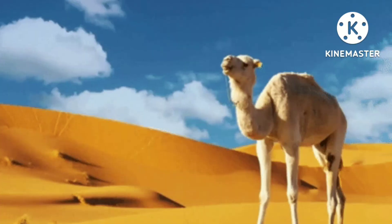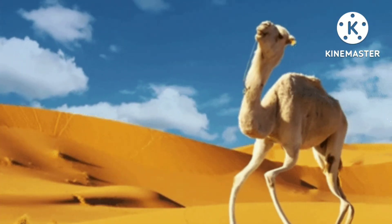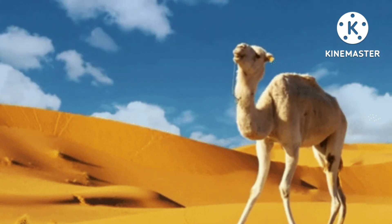So, dear students, we learned about adaptation in desert animals, like the camel.